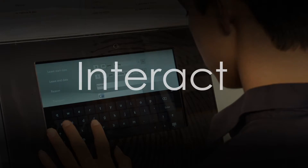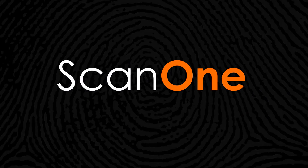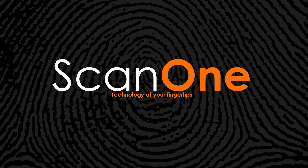Scan. Interact. Manage. Technology at your fingertips. ScanOne.